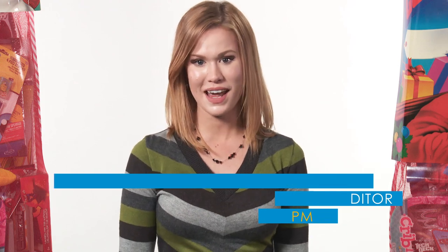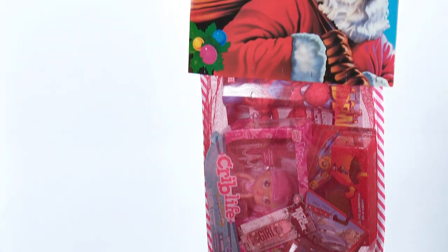Hi everyone, I'm Brittany Hahn, video editor for Promo Marketing Magazine, and I'm here to tell you about Royal Crest Promotion's 6' Tall Classic Colossal Christmas Stocking, In-Store Sweepstakes Traffic Builder, and their even bigger 8' Tall World's Largest Deluxe version.